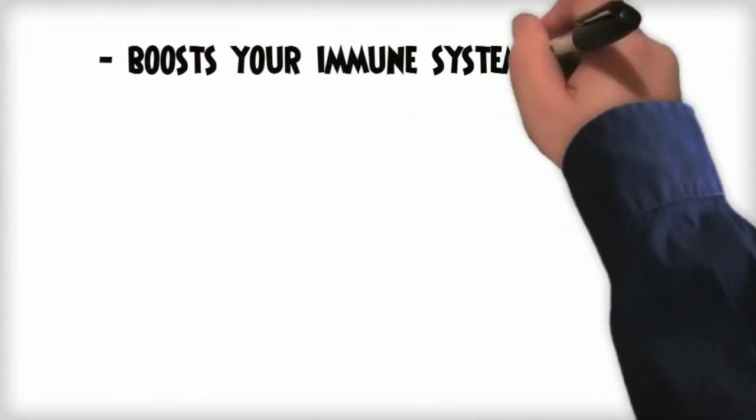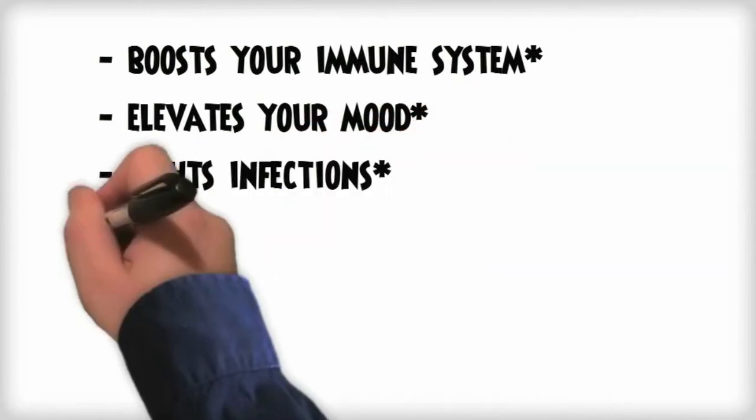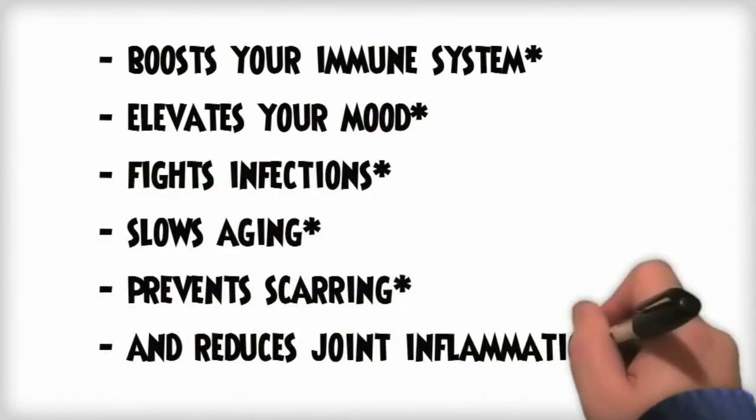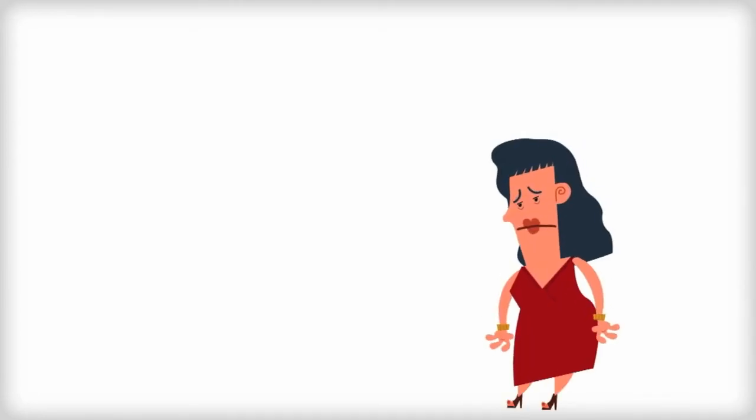Are you a superstar supplement that boosts your immune system, elevates your mood, fights infections, slows aging, prevents scarring and reduces joint inflammation? If so, then look no further. The answer is Rosehip.